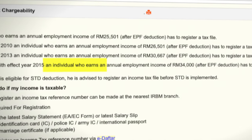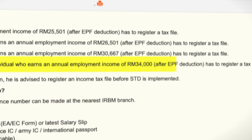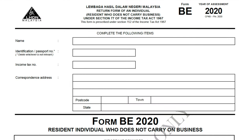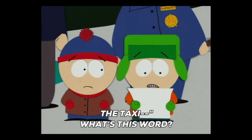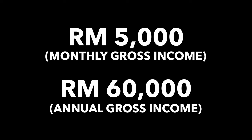To start this off, in case you don't know already, the tax laws in Malaysia state that an individual who earns an annual employment income of 34,000 ringgit after EPF deduction has to register a tax file. For those of you who are employed and paying taxes via Borang BE, you should be familiar with the tax rates already. Just a quick crash course: if your monthly gross income is 5,000 ringgit, your annual gross income would be roughly 12 times 5,000, which is 60,000 ringgit.